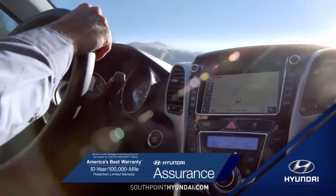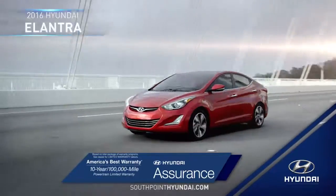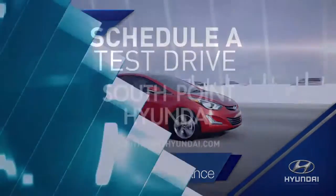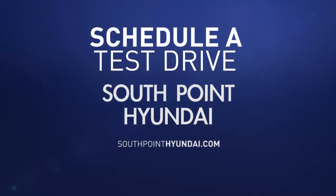Tomorrow's technology is here today in the 2016 Hyundai Elantra. So schedule a test drive of your very own at South Point Hyundai today.